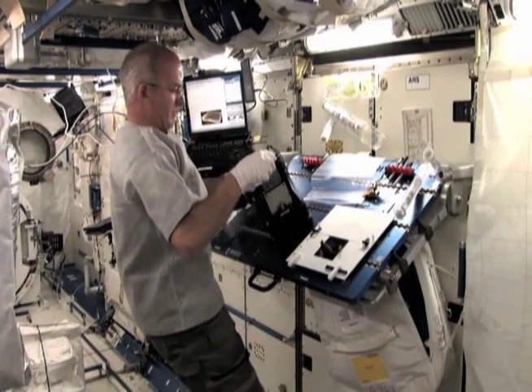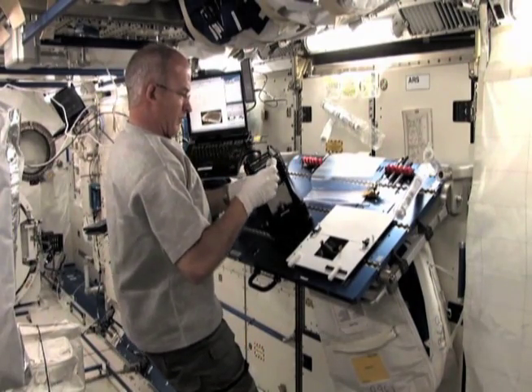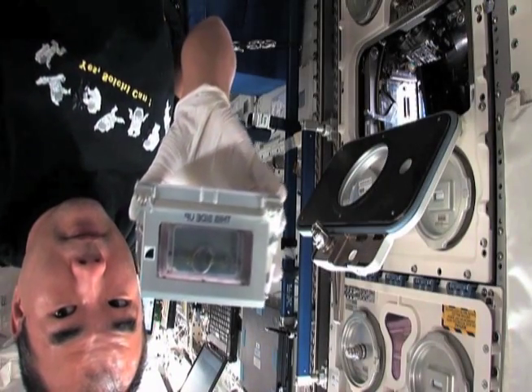The ETHOS operators run the oxygen generator to create oxygen so that the astronauts can breathe while they're running science experiments that improve life on Earth. So, what about water — how do you keep a steady supply?